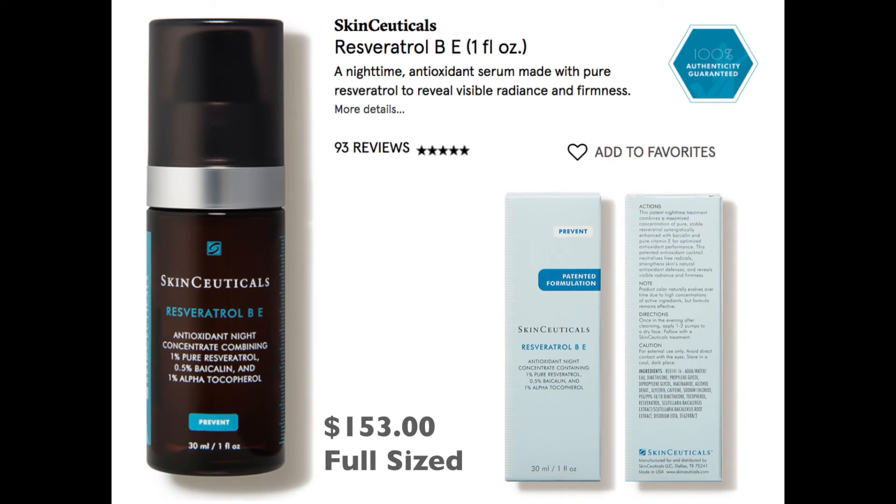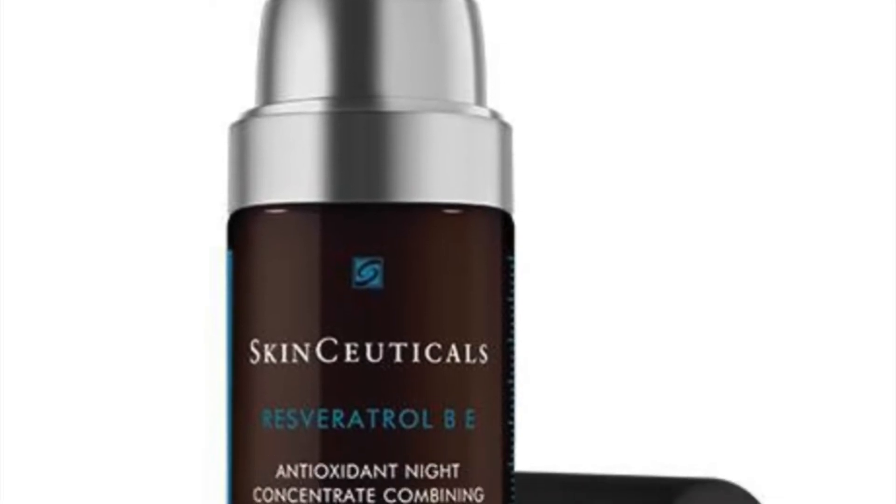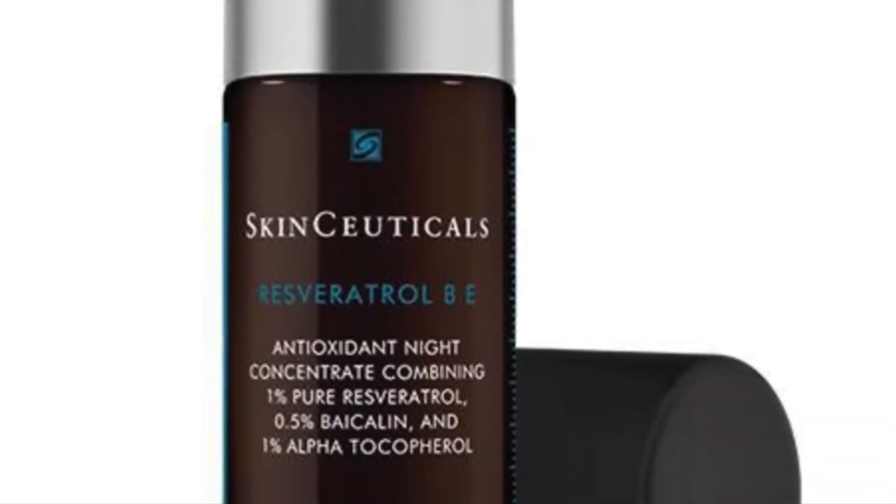Our next product is from SkinCeuticals. It is four milliliters of their nighttime anti-aging serum, supposed to help with visible radiance and firmness. It's $153 full size, so this is definitely going to give you results and give you that 'I spent a fortune on skincare' look.